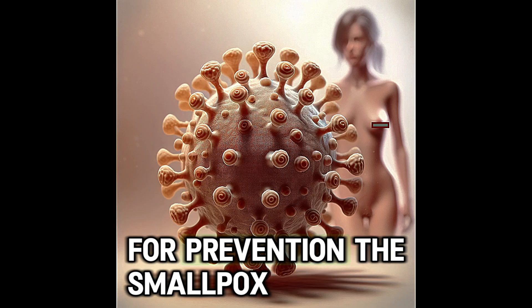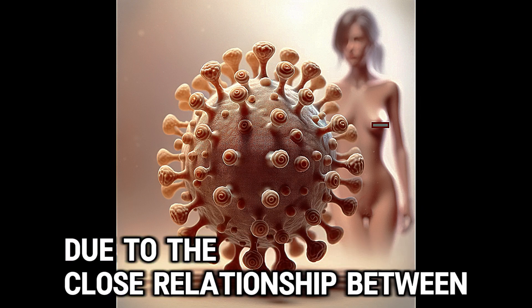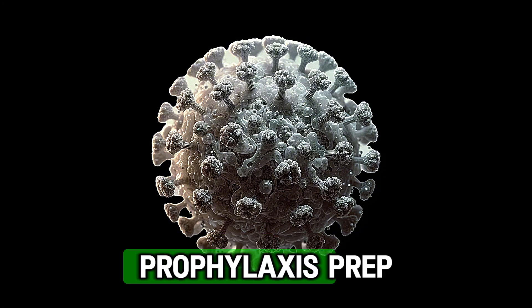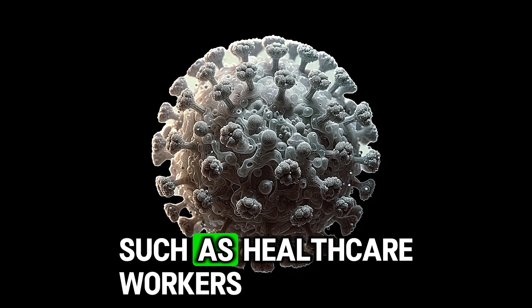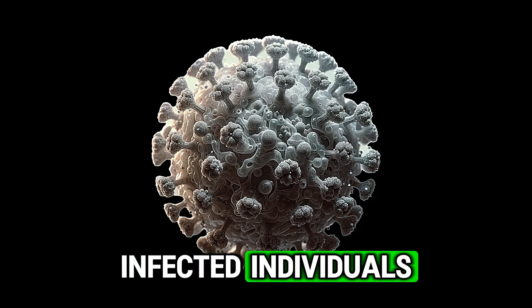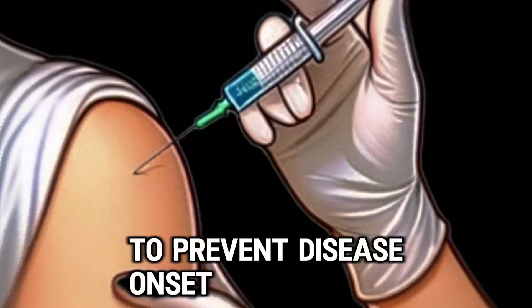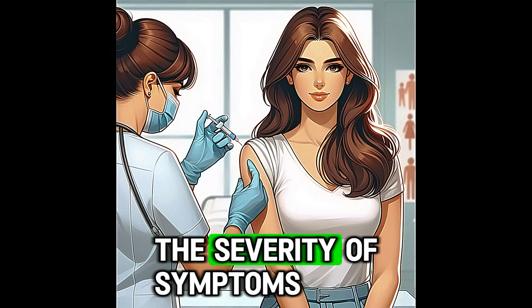For prevention, the smallpox vaccine has been shown to be effective in preventing MPOX due to the close relationship between the viruses. It can be used as pre-exposure prophylaxis (PrEP) for individuals at high risk of exposure, such as healthcare workers or those in close contact with infected individuals. Post-exposure prophylaxis (PEP) can be administered within 4 days of exposure to prevent disease onset, and within 14 days to reduce the severity of symptoms.